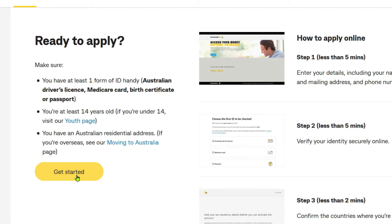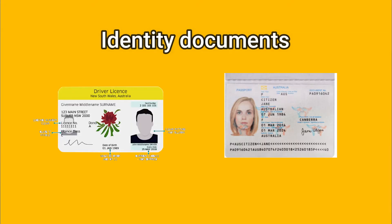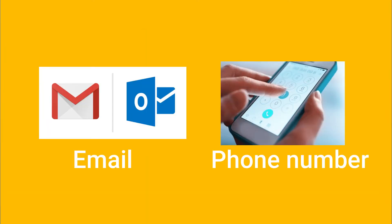Whether you wish to open your account online or in person, you will need to have at least one form of identity document, such as your passport or driver's licence, and an Australian residential address. If you are opening your account online, you will need to enter your identity document number, which the bank will then verify electronically. You should also have an email address and a mobile number ready.